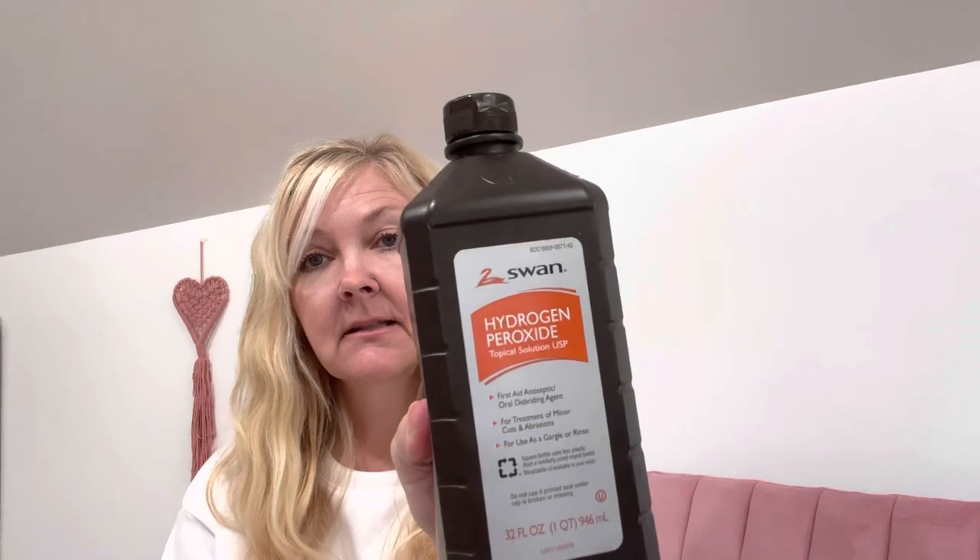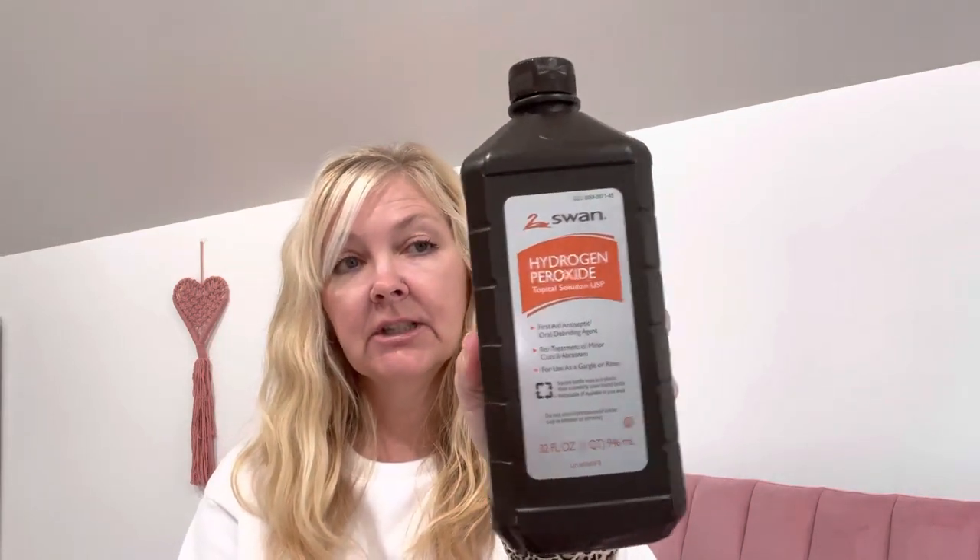I also needed peroxide because I used the rest of mine the other day. This is a nice big container — 32 fluid ounces. For $1.25, it's really good. I can remember when things like the big Morton salt and peroxide were under a dollar, but it is what it is.